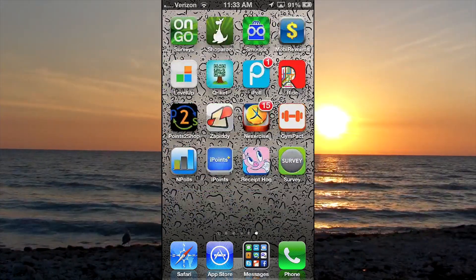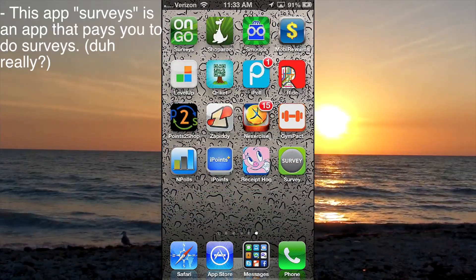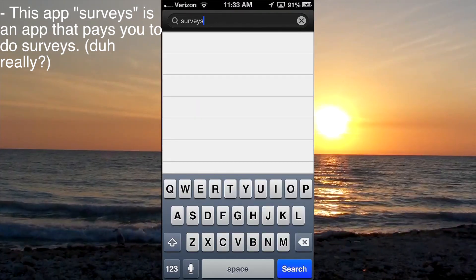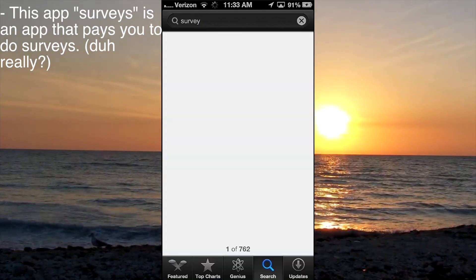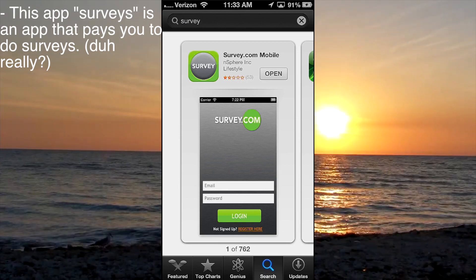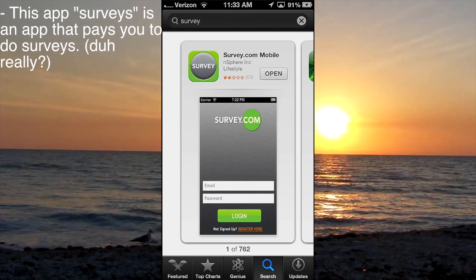So today I'm going to be talking about Survey. I think this is just called Survey — I'll get on the app store and search it for you so you can see. It comes up as survey.com mobile. So I guess there's a website called survey.com.